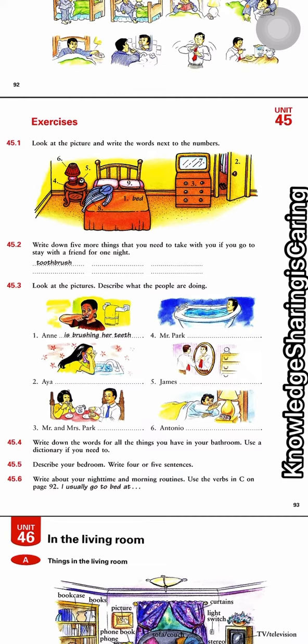So, nighttime and morning routine. Use adverbs of frequency — usually, sometimes, often. And that is all for this unit.